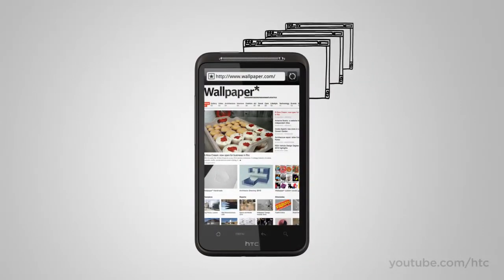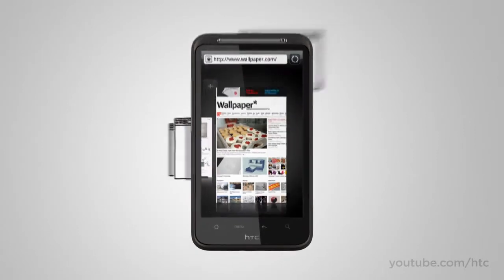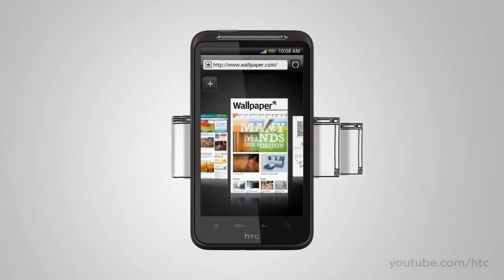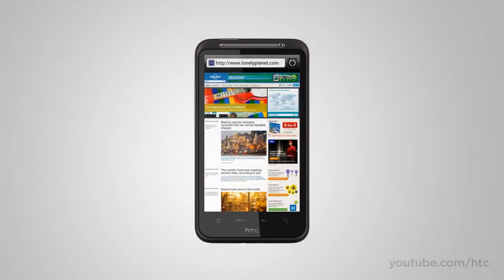Waiting for pages to load is a drag too, so we've thought of another idea. Why not open pages in separate windows and then simply jump between them with a pinch and a tap?